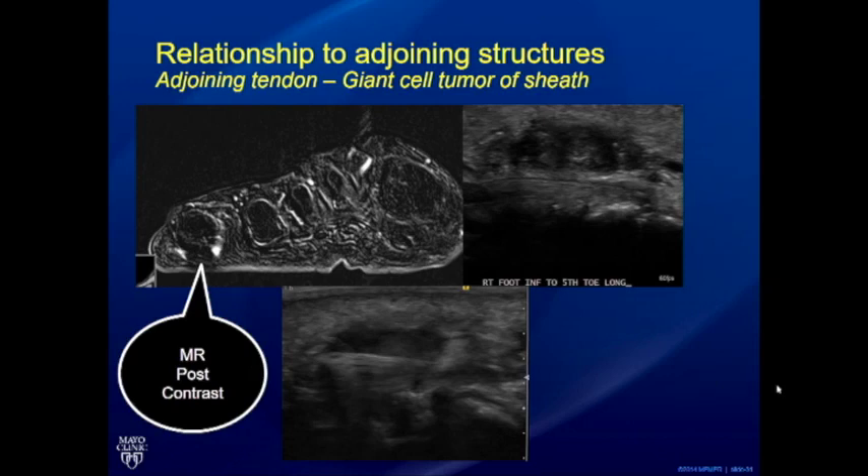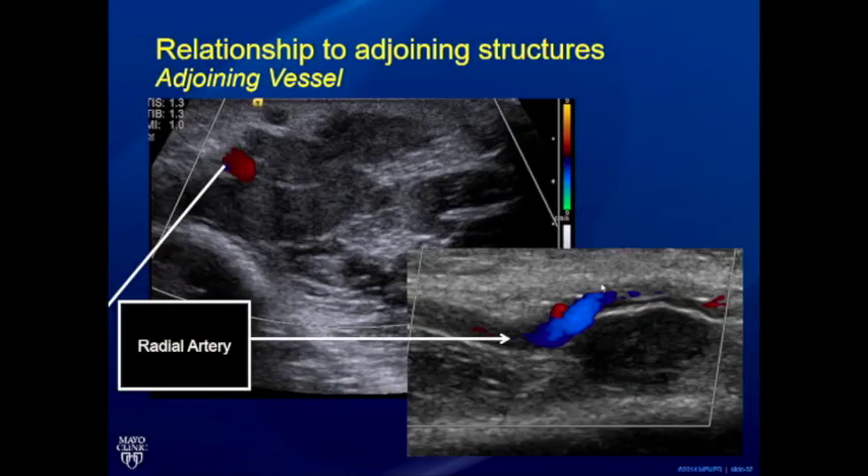Regarding relationship to adjoining structures, you look for relationship to tendons and nerves. In one case, a bump closely associated with a tendon in the foot was examined dynamically — the tendon moved back and forth but the lesion itself did not, implying the lesion was within the sheath. Biopsy confirmed a giant cell tumor of the tendon sheath.